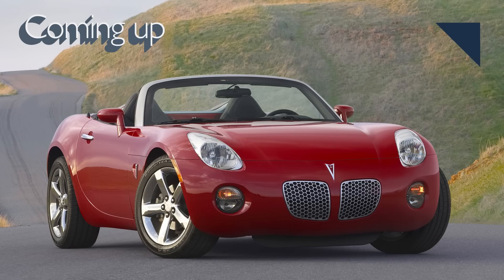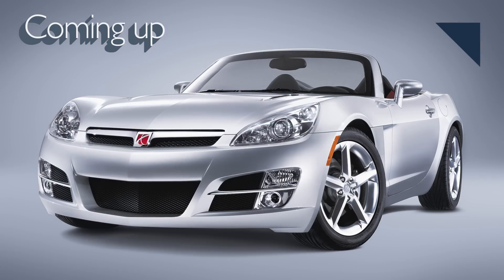Coming up next, Bob Lutz explains why GM dropped the Pontiac Solstice and Saturn Sky from its lineup.